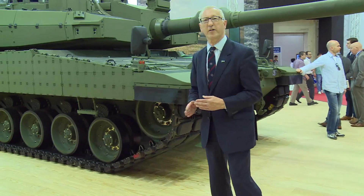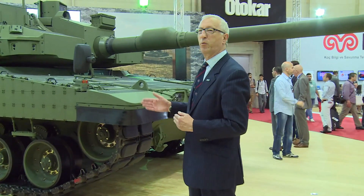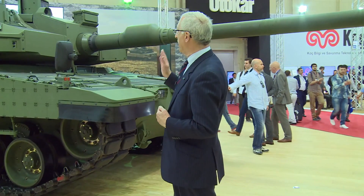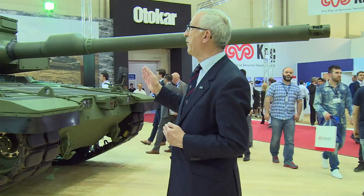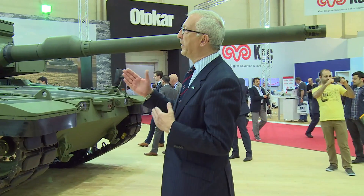The suspension is hydropneumatic to give a really good cross-country ride for the crew, as well as providing a more stable firing platform. In addition to the main smoothbore armament, there is also a 7.62mm coaxial machine gun, and on the roof towards the rear you'll see a MET sensor, which feeds meteorological information into the fire control system.